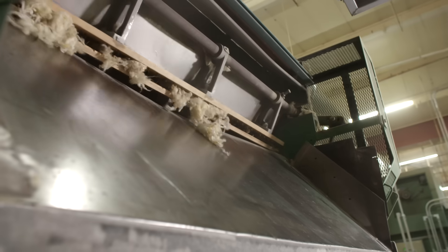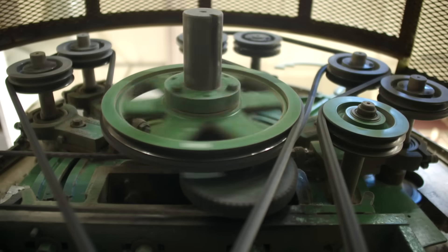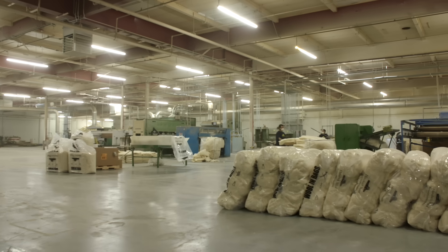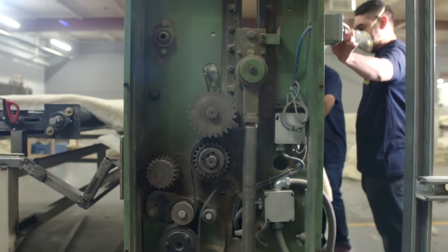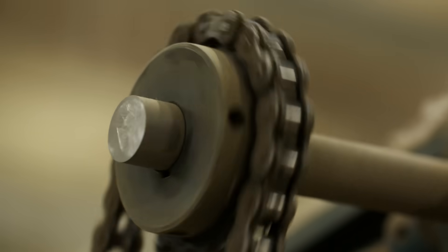Moisture management is a challenge for current building practices. Wool is the answer to all of those problems because it will inherently manage moisture against 65 percent relative humidity. Wool is also a keratin, so it won't support the growth of mold.